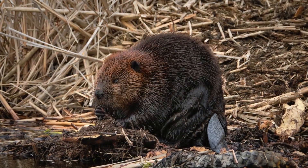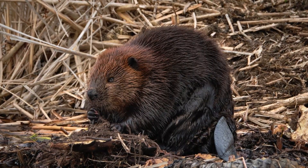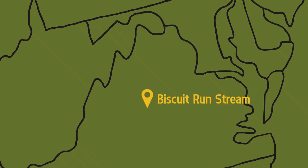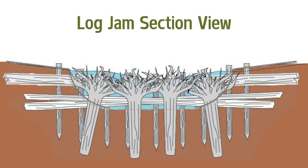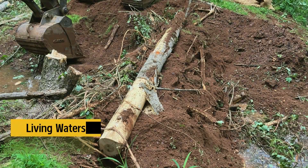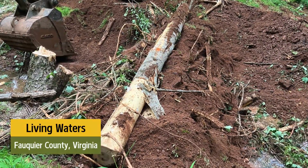The primary method of restoration that will be used in the first phase of the Biscuit Run Stream Restoration Project is one that mimics the function of beaver dams. This restoration approach is quite new to our region, but two recent projects in Maryland and Virginia can paint a picture of what the construction process might look like in Biscuit Run. Using materials found on site, the stream restoration contractor will build log jam structures at various points along nearly one mile of stream. These structures are made using posts to intertwine with root wads, trunks, and branches from on-site trees.